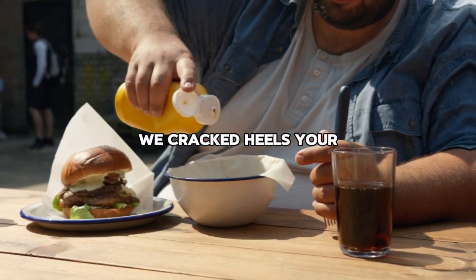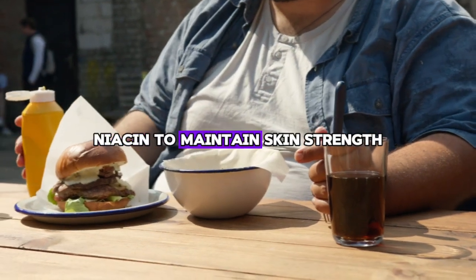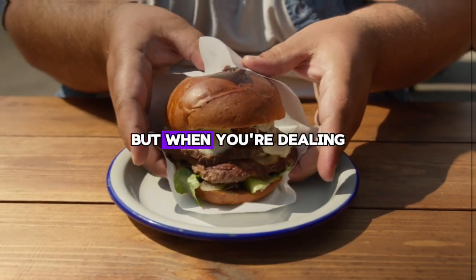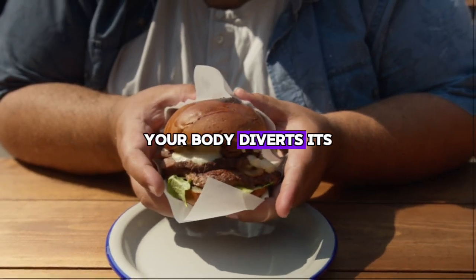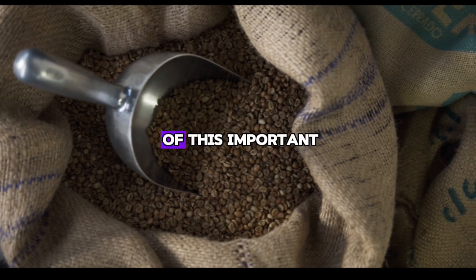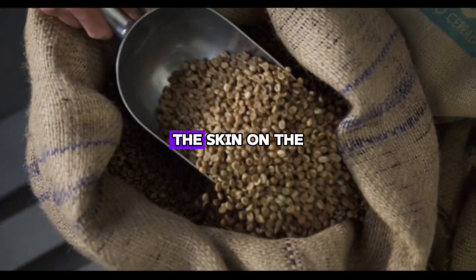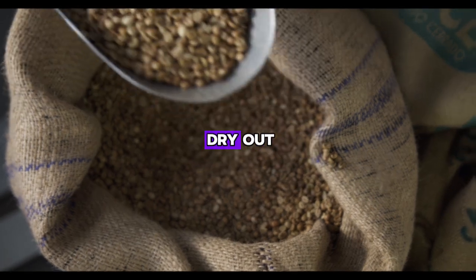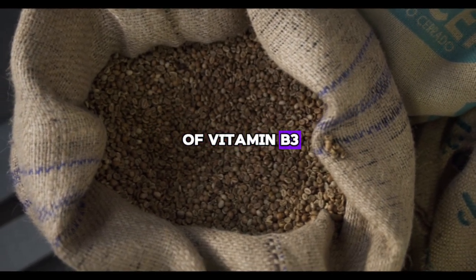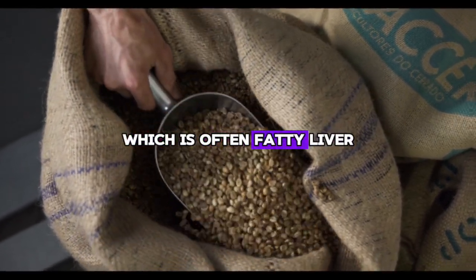Sign number seven is cracked heels. Your body depends on vitamin B3, niacin, to maintain skin strength, smoothness, and moisture. When dealing with liver disease, your body diverts its niacin stores to repair liver damage, leaving less of this important nutrient for other functions. This can cause the skin on the soles and heels to dry out and crack. You can address this by increasing your intake of vitamin B3 and treating the underlying problem, which is often fatty liver.